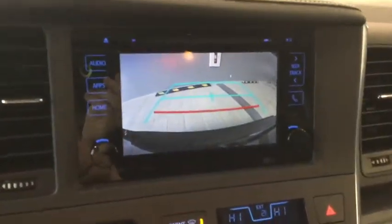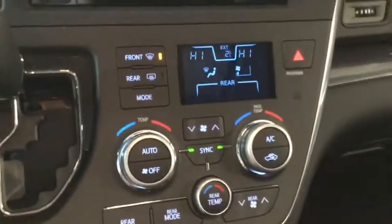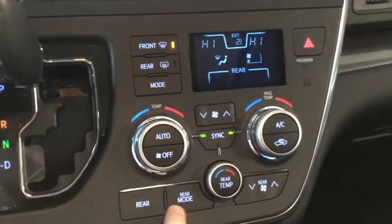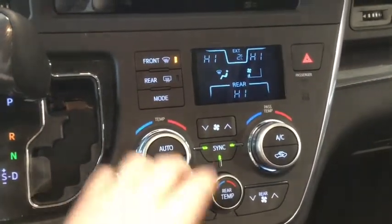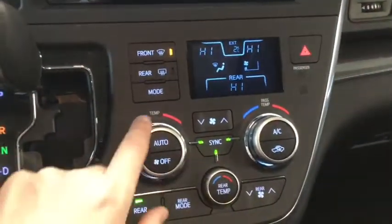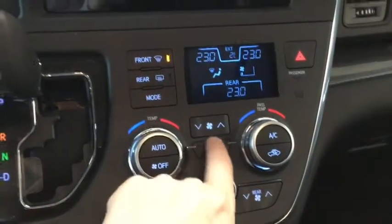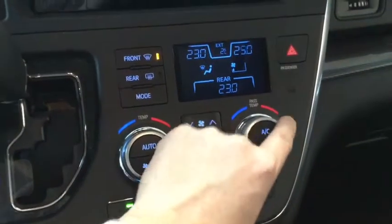The tri-zone electronic climate control allows you to control the driver temperature, the passenger temperature, or the rear temperature individually or all at once. The passenger can adjust their own if they want, and there is another set of controls for the center passengers.